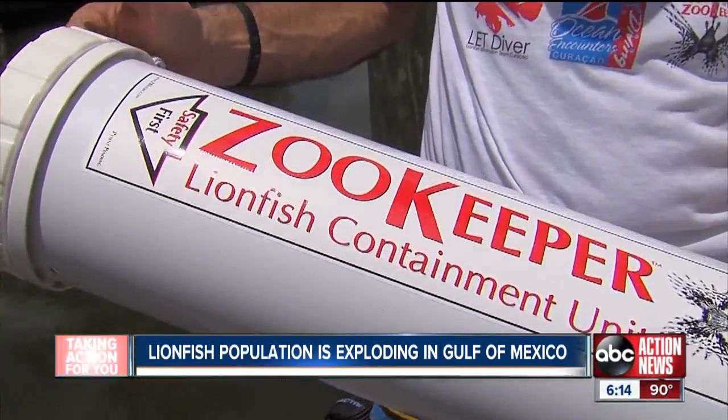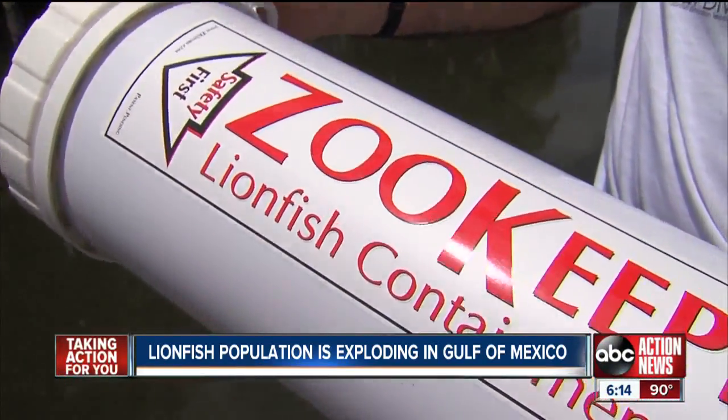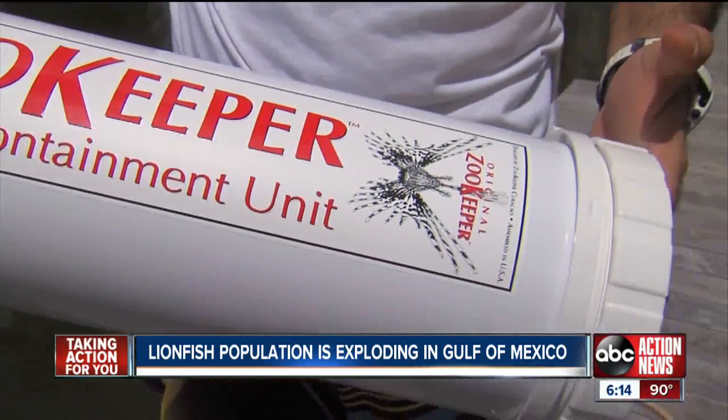Gulf waters are in jeopardy. A little more than two years ago, Ali Alhaj designed this containment tube called the zookeeper, and it has one specific use: to put lionfish in.